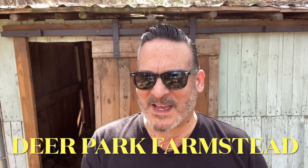Hey, it's Roman with Deer Park Farmstead. I'm by the barn and we have a pregnant goat. We had to prepare for this — for all the goats and for her to get separated from the other goats during her time of giving birth and kidding. So we had to make some separations and some more preparation here.